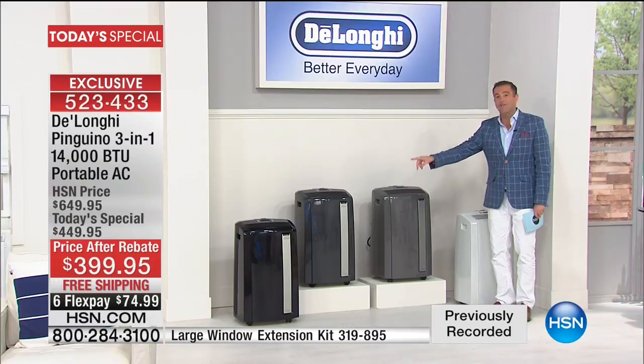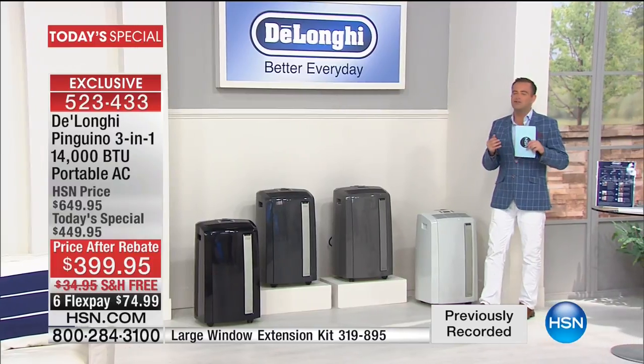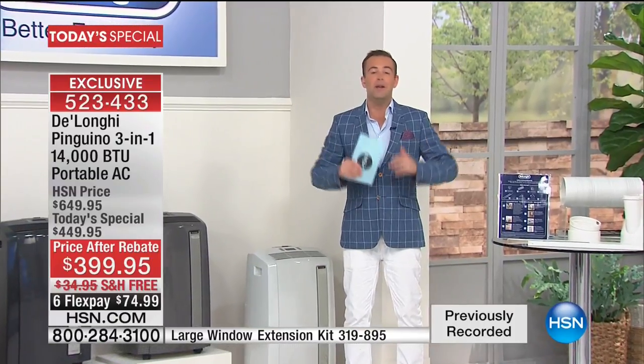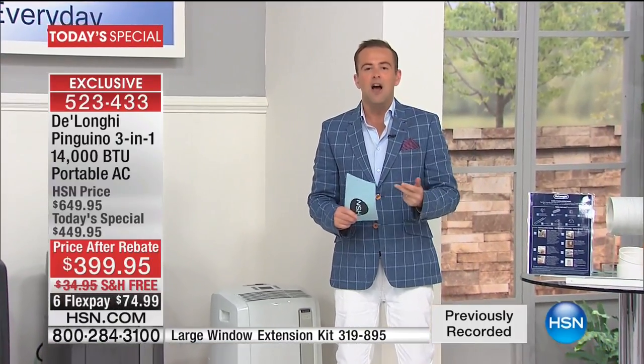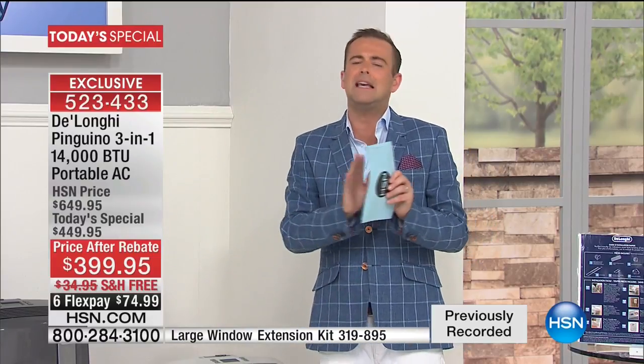We also have black, and of course we always have the beautiful white. If there's a space in your home that is too warm and you're thinking about getting an air conditioner, our job tonight is to show you and wow you and impress you with feature after feature of what the DeLonghi does that nobody else does. DeLonghi innovated the world's first portable air conditioning unit and brought it to the United States of America. It's Italian engineered and designed, so it's premium. The aesthetics are beautiful, the touch and feel is immaculate, the onboard computer is easy, the remote control is a dream, and the power and performance is unrivaled.